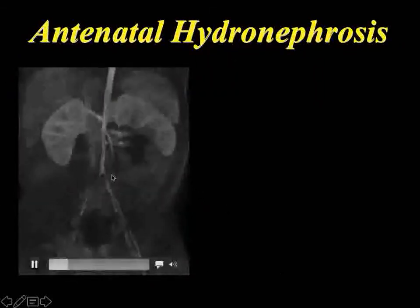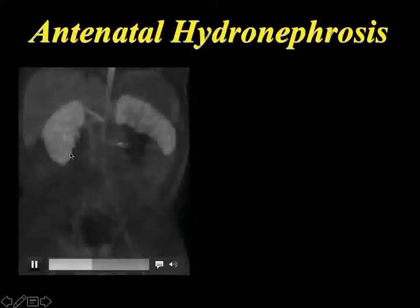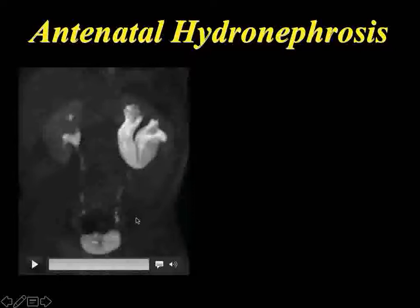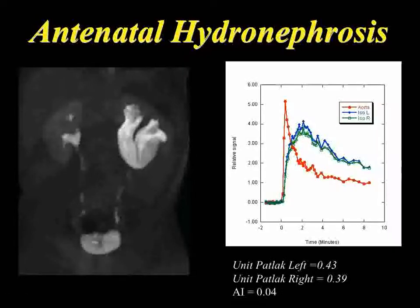Here's a kid with antenatal hydronephrosis — this would be the normal kidney. If you watch this kidney drain, you can see the collecting system. This side showed up almost the same time as the other side, filled up the renal pelvis, and then it drained. Is that obstructed? If you look at the signal intensity curves, these lines overlap — this is a hydronephrotic kidney that's not obstructed. Remember, hydronephrosis doesn't equal obstruction, and that doesn't equal renal damage. The unit PATLAC of 0.38 was the normal number I told you about — both kidneys are above that. The asymmetry index is 4% — a normal kidney. This is something we would probably just follow with ultrasound.